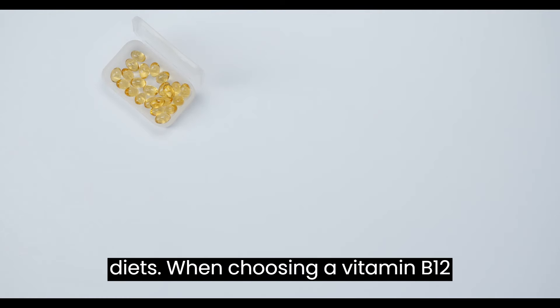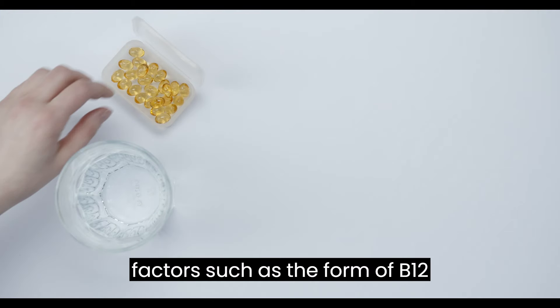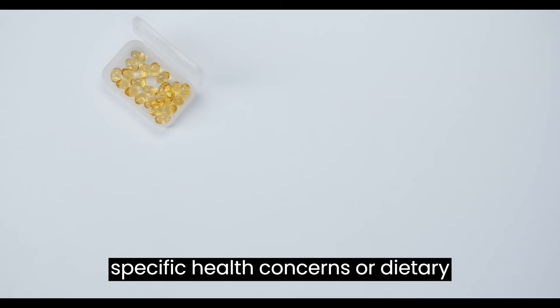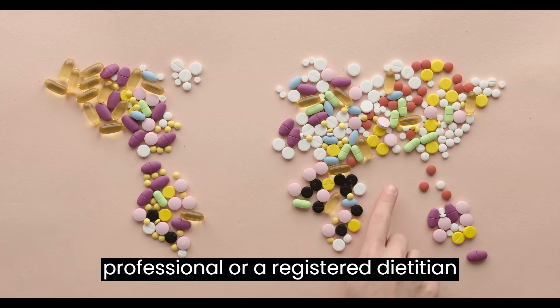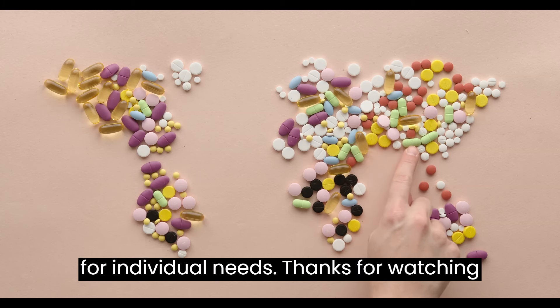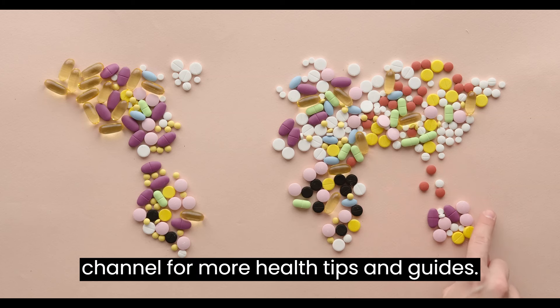When choosing a vitamin B12 supplement, it's essential to consider factors such as the form of B12, dosage, bioavailability, and any specific health concerns or dietary restrictions. Consulting with a healthcare professional or a registered dietitian can help determine the most appropriate type and dosage of vitamin B12 supplement for individual needs. Thanks for watching and don't forget to subscribe to our channel for more health tips and guides.